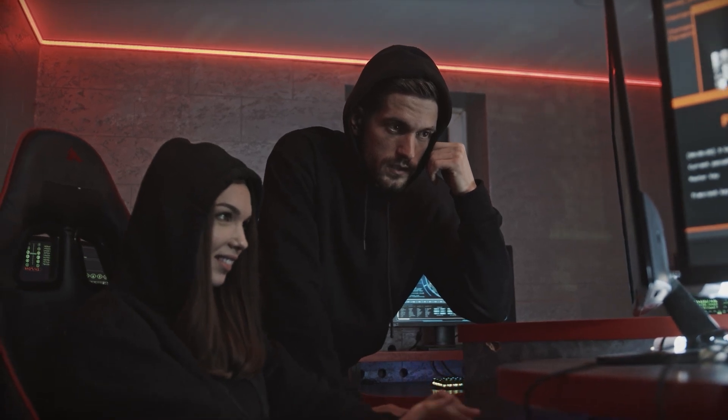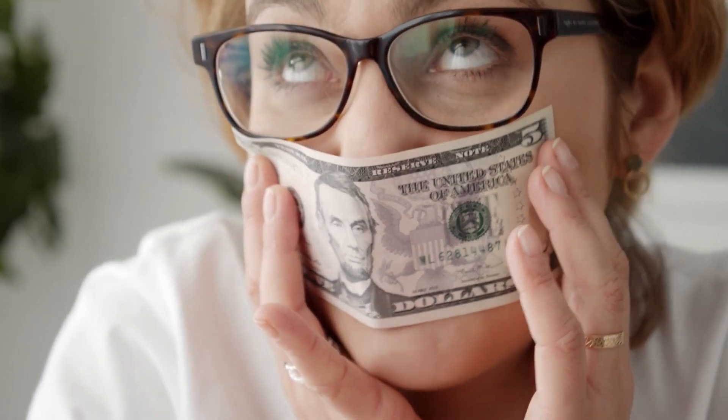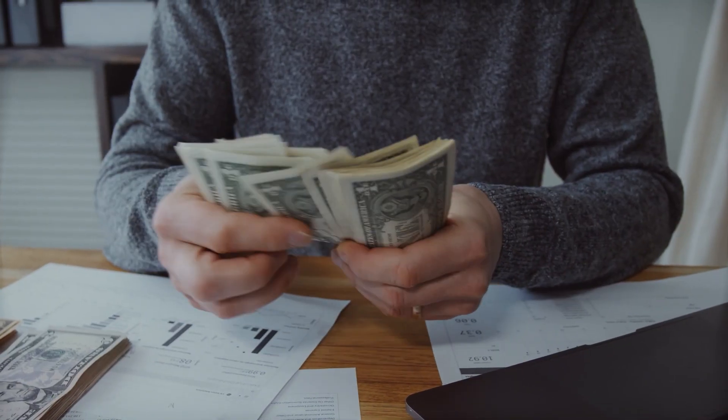One of the simplest methods to make money online is by typing words, and in this video I'll show you how to earn $5 every 60 seconds. How do you do it? We'll soon find out. This is how you may make money typing words online.